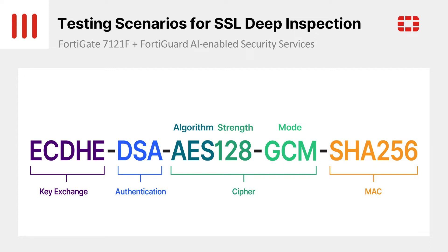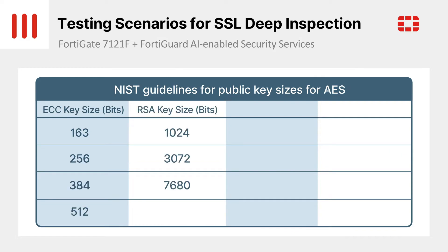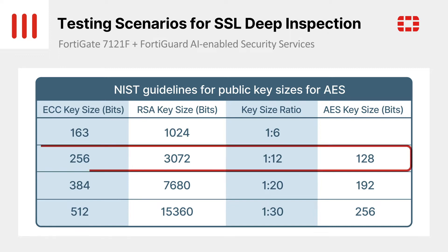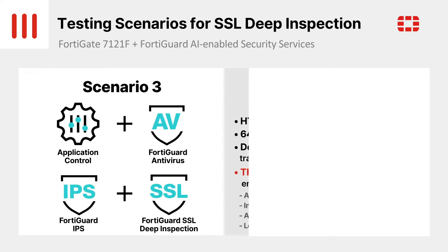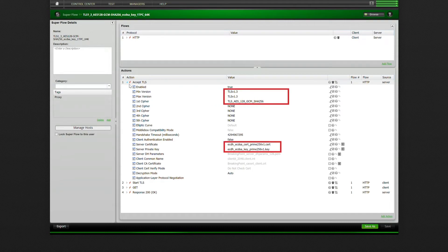Since most people might be more familiar with RSA keys, here are some comparisons between RSA and ECDSA. ECDSA keys and signatures are shorter than RSA for the same security level. For example, a 256-bit ECDSA signature has the same security strength as a 3072-bit RSA signature. This is the 256-bit ECDSA signature we'll be using for the upcoming tests. These are the configurations on the Breaking Point profile corresponding to what we've just described. Our aim is to evaluate maximum performance with security functions applied while also enabling SSL deep inspection.